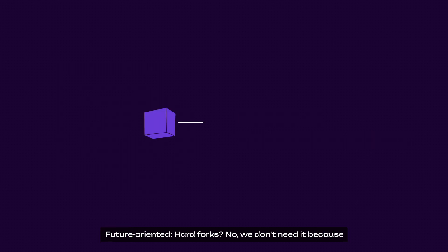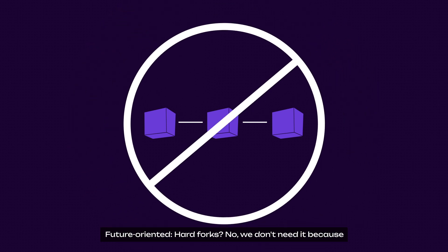Last but not least, future-oriented: hard forks? We don't need them. Because the Polkadot network enables all token holders to directly participate in on-chain decision-making and automatic execution for the first time, making forkless upgrades a reality. Polkadot and parachains can seamlessly upgrade and always stay up to date.